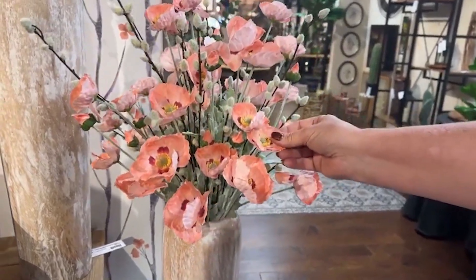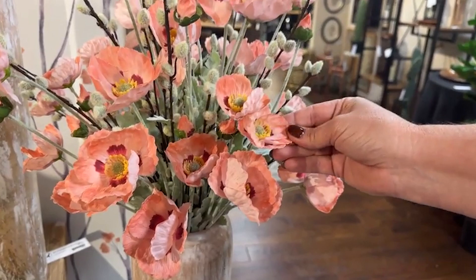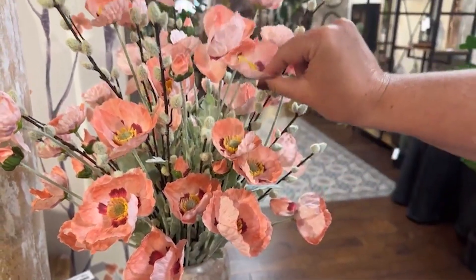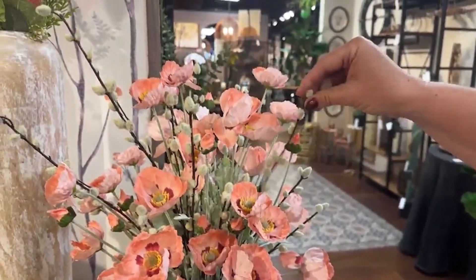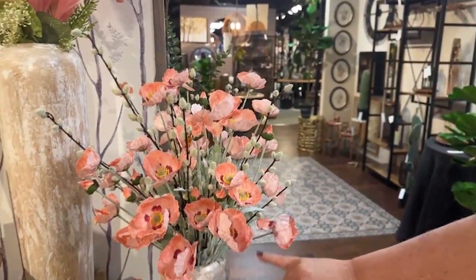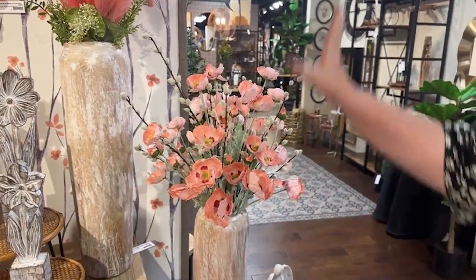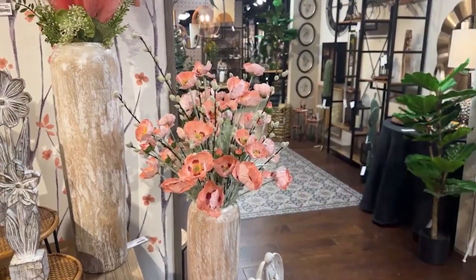These come in several different colors. This just feels really, really nice — you know how I am, I like to come in and touch all the different little pieces. The pussy willow here in this nice light green color also extends this very nicely. The designers do a fabulous job every single year. I like the way they put this vase together to start off Free Spirit.